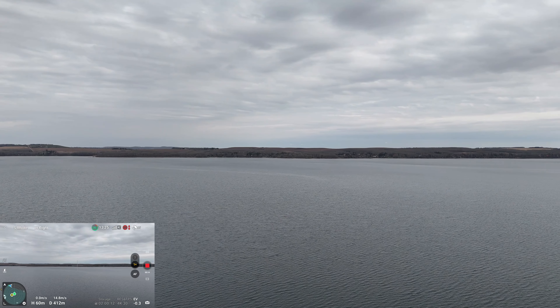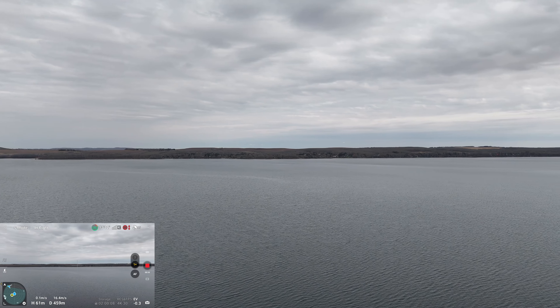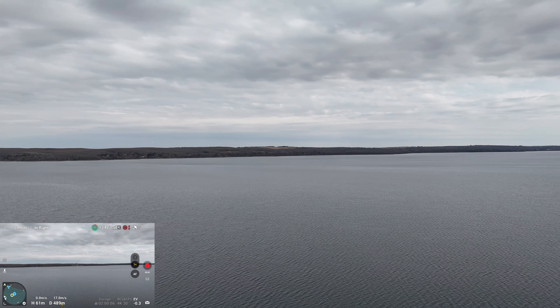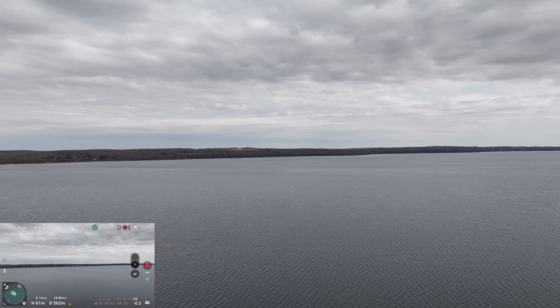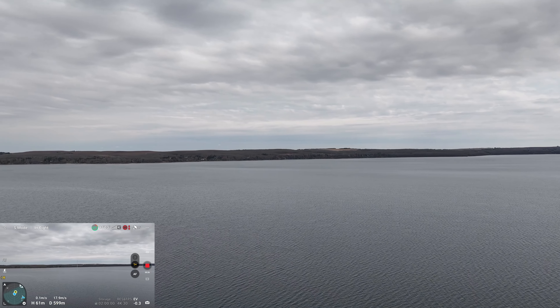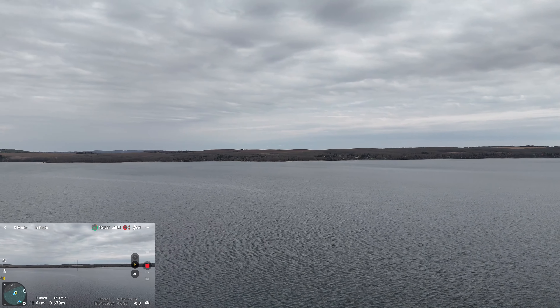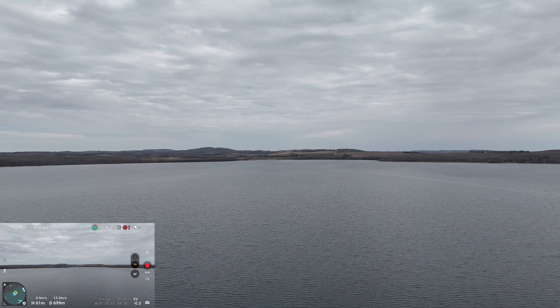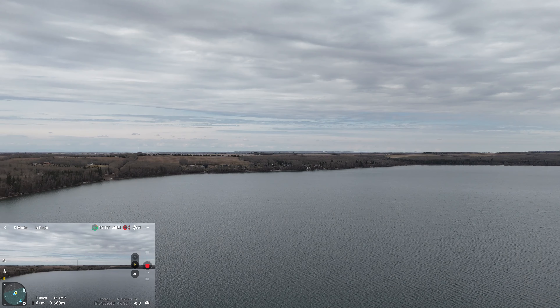I've got 13 minutes of flight time and my battery's at 82 percent. Just ripping — you wouldn't know I'm ripping, but I'm going against the wind, and I'll be going against the wind coming back, so I better not mess around.